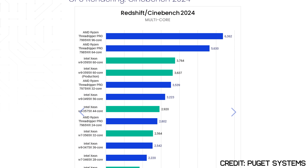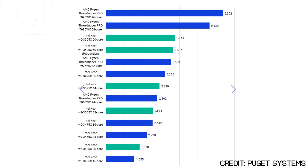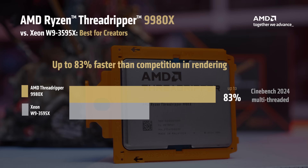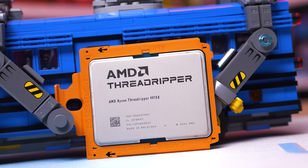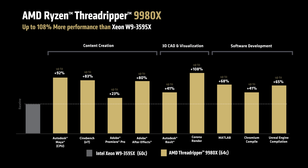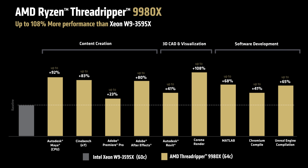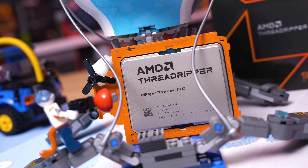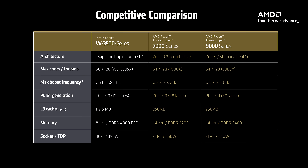The W9-3595X is a 60-core processor that scores around 3,800 points in Cinebench 2024, making the 9980X around 75% faster. AMD claims up to 83% faster in their press deck, but either way, Intel gets crushed in this matchup while costing more and using more power. AMD also claims a 92% performance advantage in Autodesk Maya, 23% in Premiere Pro, 80% for After Effects, 108% for Corona, 68% for MATLAB, 41% for Chromium Compile, and 65% for Unreal Engine compilation — which lines up with testing done by Puget Systems. I am confident in saying the Threadripper 9000 series annihilates the Intel competition.